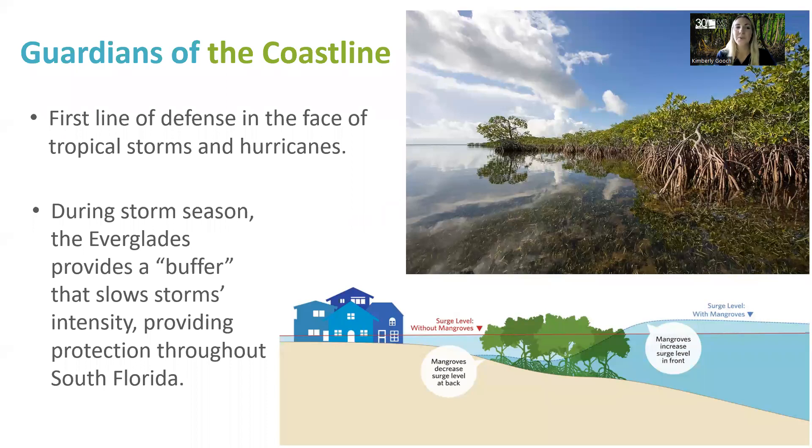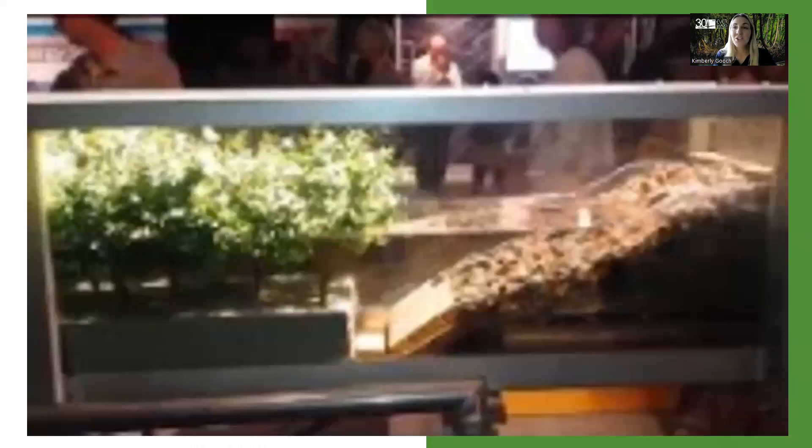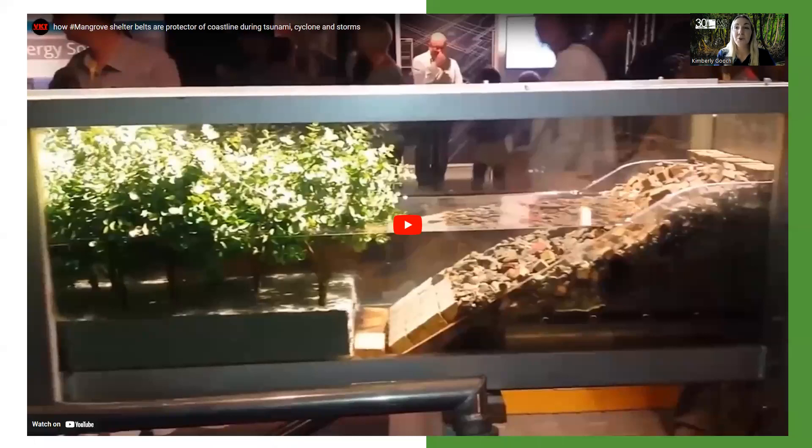Mangroves are our first line of defense when it comes to tropical storms and hurricanes — truly guardians of the coastline. The Everglades has provided an essential buffer that slows storm intensity, providing protection throughout South Florida. During Hurricane Irma in 2017, mangroves in Florida saved an estimated $1.5 billion in storm surge-related damage and spared an estimated 626,000 people from being flooded. The storm surge is high when it approaches the mangroves, but they act as a buffer, slowing down and reducing that surge level. Here is a great video that demonstrates how mangroves slow down water as it approaches the shore.